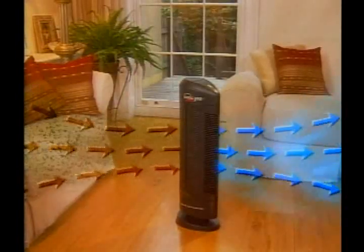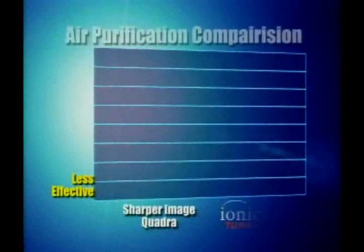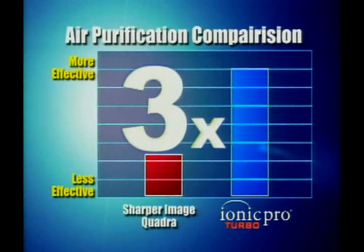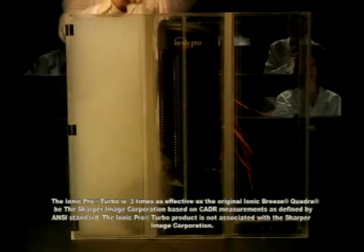We went to one of the leading testing labs in the country to prove how effective the IONIQ Pro Turbo really is. Test results prove the IONIQ Pro Turbo's Triple Action Technology is a breakthrough in silent air purification, and the results were dramatic. The Turbo was three times more effective at purifying the air than the leading competition, the IONIQ Breeze Quadra. This one demonstration shows how effective the Turbo truly is.